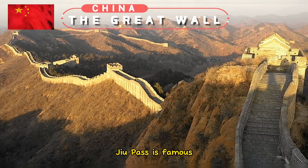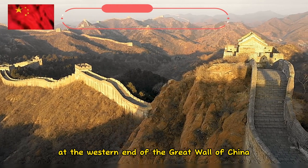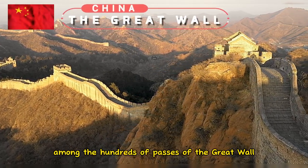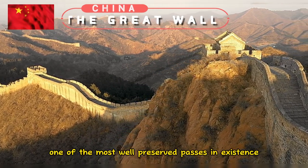Jiayu Pass is famous for being the first frontier fortress at the western end of the Great Wall of China in the Ming Dynasty. Among the hundreds of passes of the Great Wall, Jiayu Pass is one of the most well-preserved passes in existence.